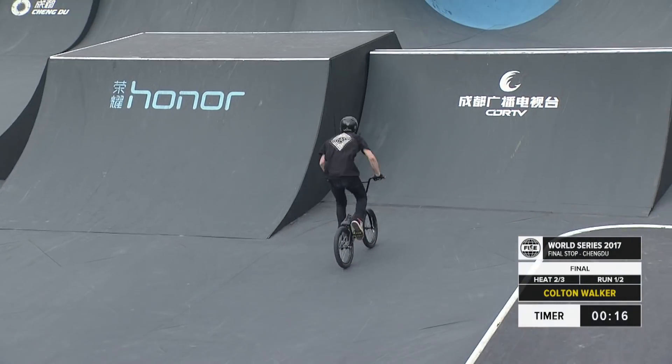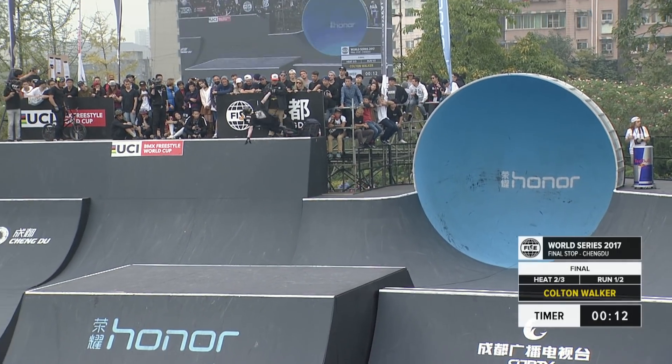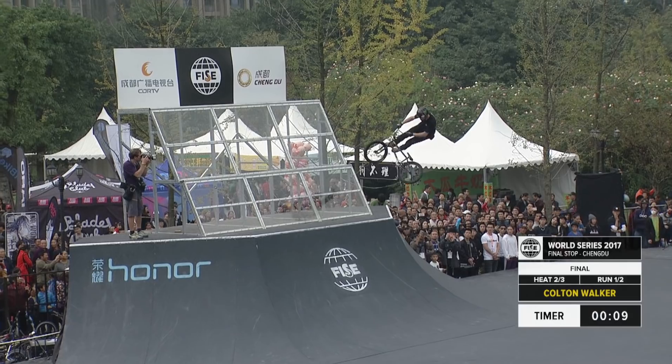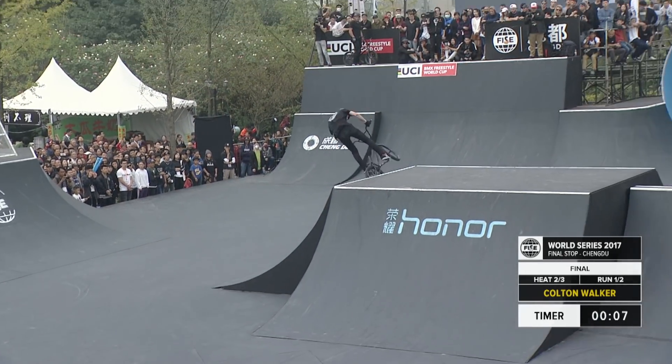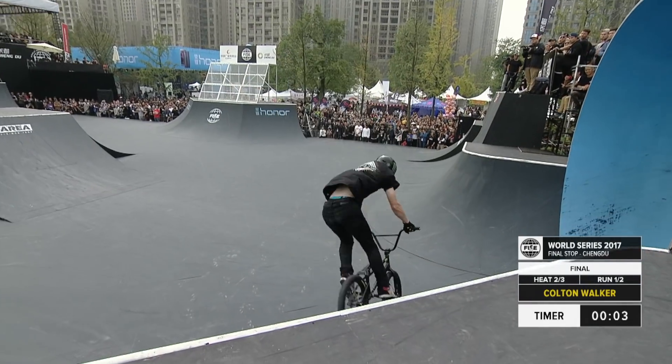Nice double tail whip air coming — 20 seconds, 15 seconds now on the clock. 360 double bar spin there, tuck no-hander, and coming back up into that hip feature, tail whip, going hip into a 450 tail whip.